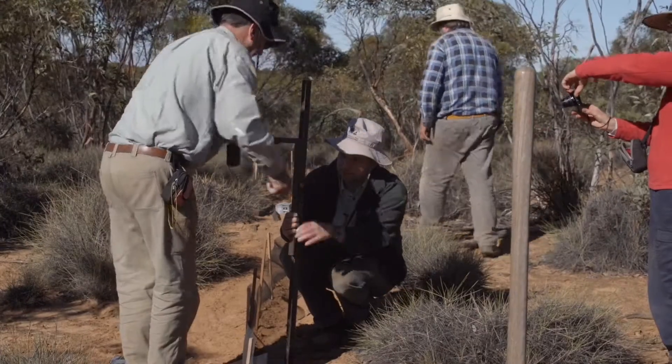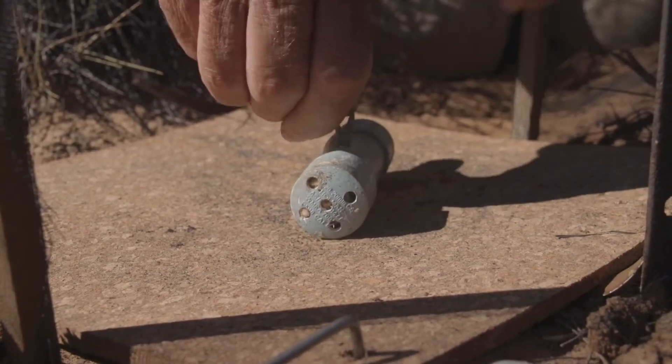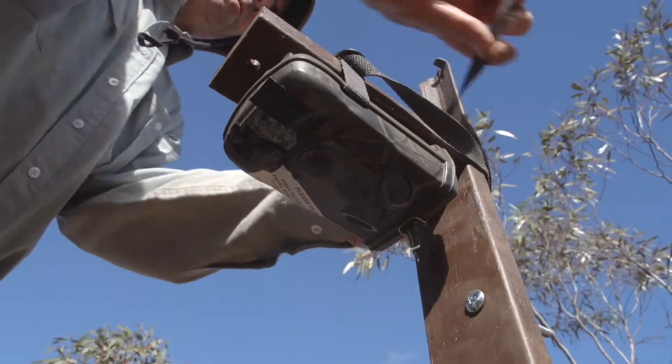What we're doing here is setting up a drift line with cameras. The reason for using camera techniques is we can determine what's in a place without actually having to catch and handle the animal, which addresses the ethics issues associated with a lot of other techniques.